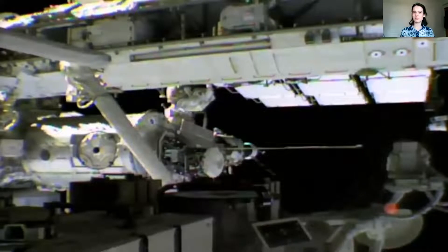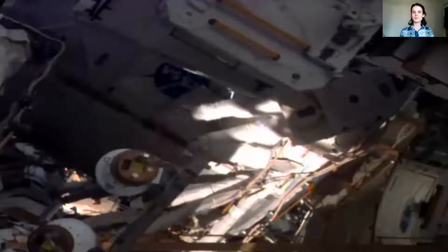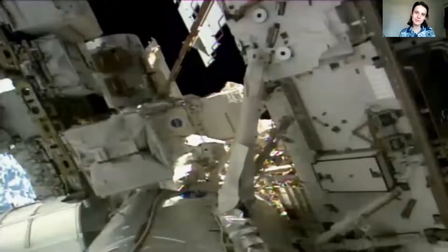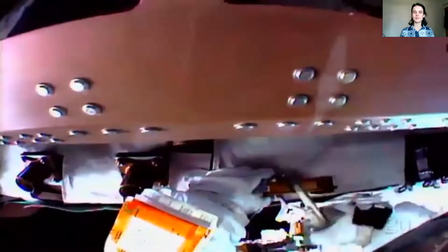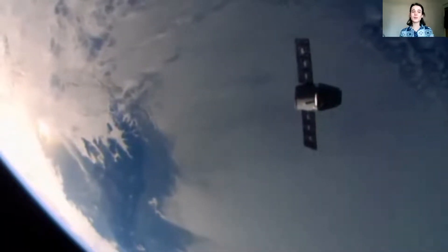But sometimes they have to go outside. When they are outside the space station, they can't wear normal clothes — they have to wear a space suit. In space, astronauts have to be careful. But from here, they can see Earth. It's very cool, so beautiful.